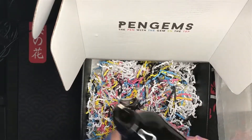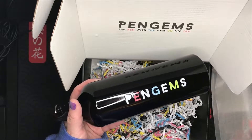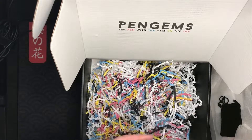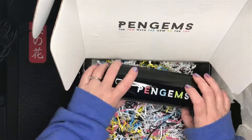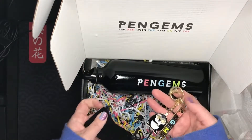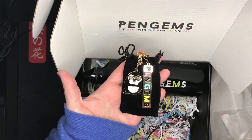So if you get the VIP Black, you get the water bottle and the little key chain — and that's it. I tried to look online to see if anybody had this showing, but I could not find any videos of what you get if you're VIP Black. Now you know. Bye!